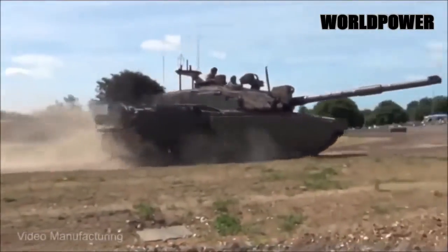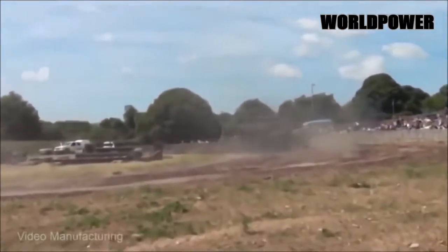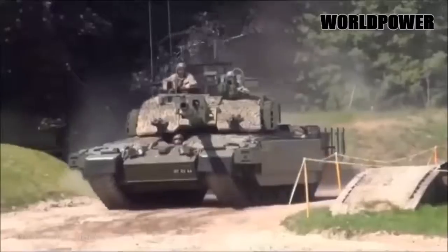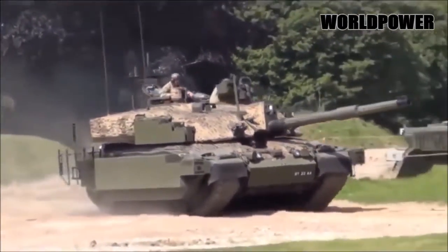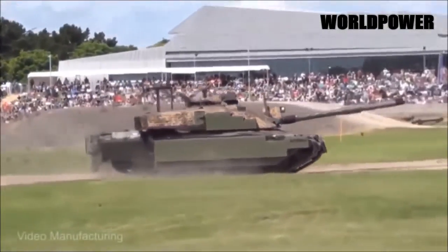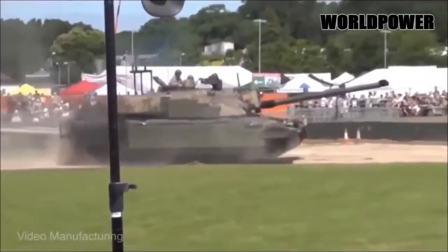Challenger 2 is considered one of the best protected tanks in the world, equipped with 2nd generation Chobham armour — a composite matrix of ceramic and metal with superior qualities over typical steel rolled homogeneous armour. The result is tank armour capable of defeating both kinetic energy and high explosive anti-tank rounds. The UK is currently planning on upgrading Challenger 2 and is evaluating equipping it with an active protection system similar to the Israeli Trophy.